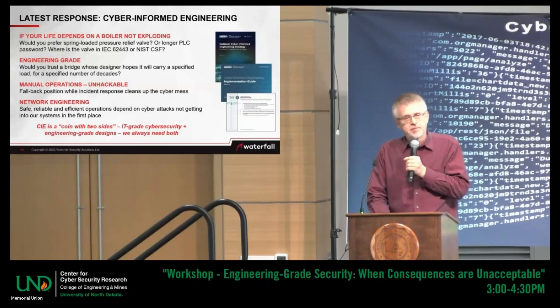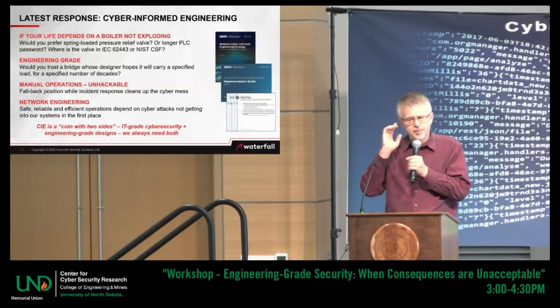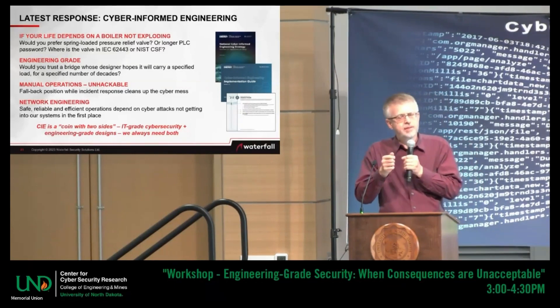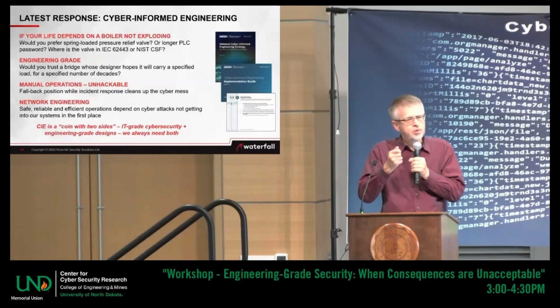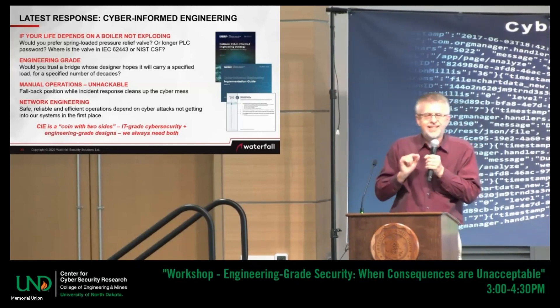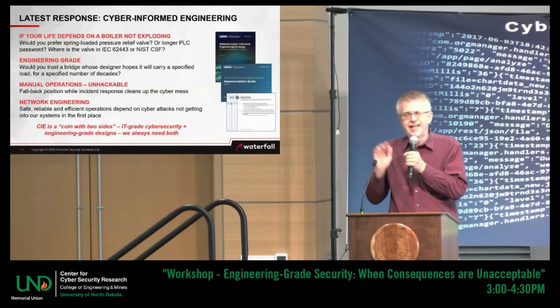And that is the right answer. The Cyber-Informed Engineering Initiative is not saying use engineering instead of cybersecurity. It's saying these are two sides of the same coin. We've neglected one side over the other. The sites I see using engineering-grade protection the most intensely are the same sites that use cybersecurity the most intensely. It's not either-or.